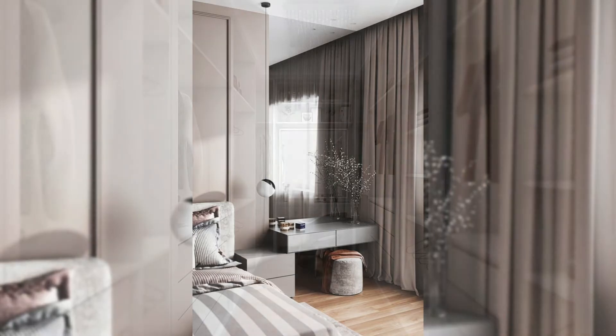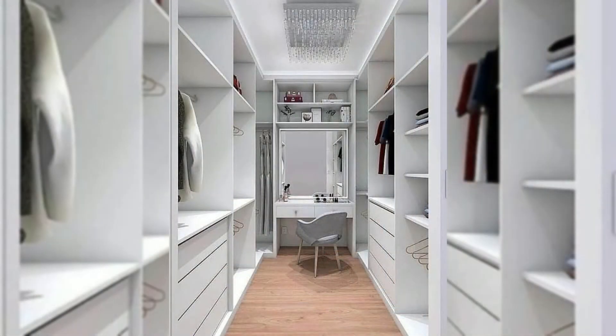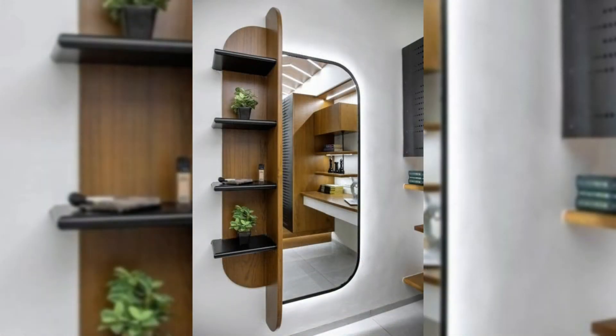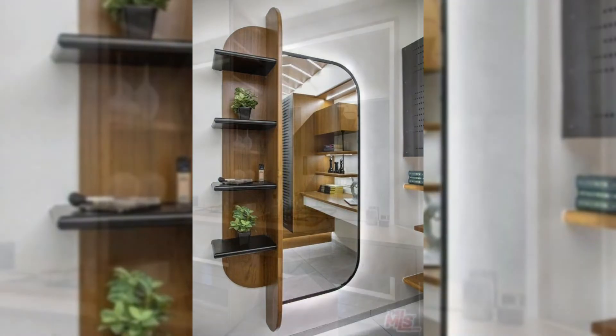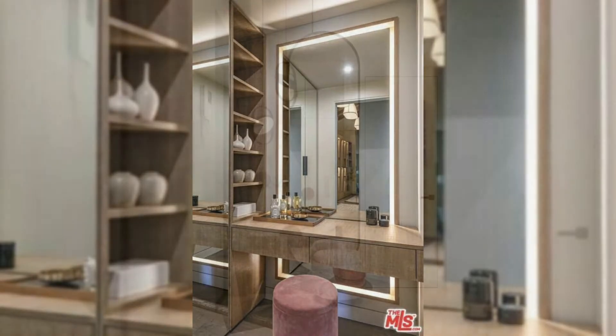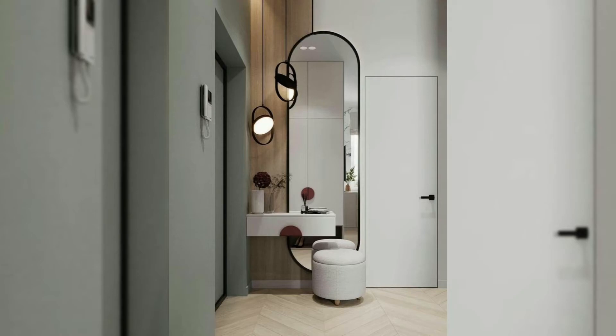Modern lift top vanity table. Another great lift top makeup vanity, but this one comes sporting a rich brown tone and a lower price tag. Love the lower price tag but not the color? Don't worry — this model is also available in white.